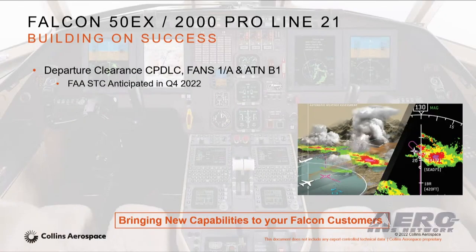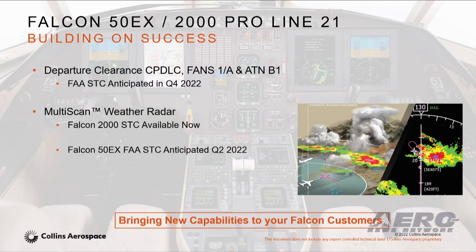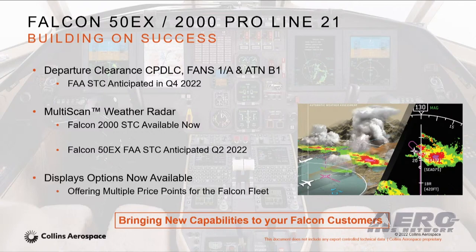I want to cover the Falcon. Similar theme here. We have a Falcon ProLine 4-21 aftermarket upgrade today that brings old ProLine 4 equipment out and puts new integrated display systems and an FMS update in. I'm excited to announce that in Q2 we'll have a multi-scan weather radar SCC available for the Falcon 50EX, and our Falcon 2000 SCC is available today. We'll also be making CPDLC, AT&B 1, and FANS 1A available later this year.